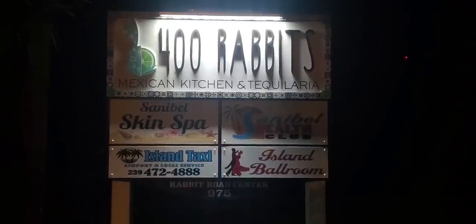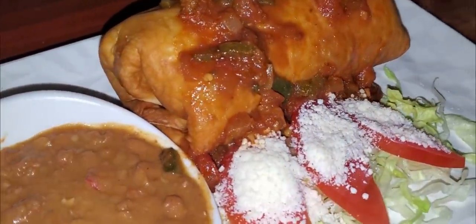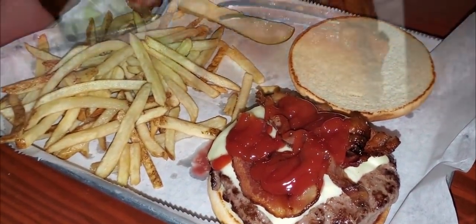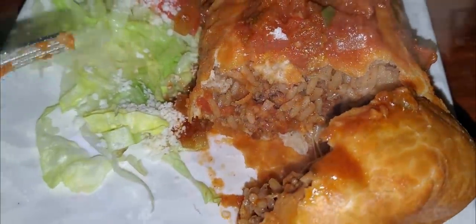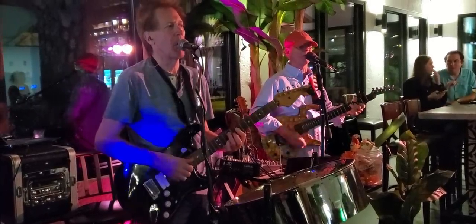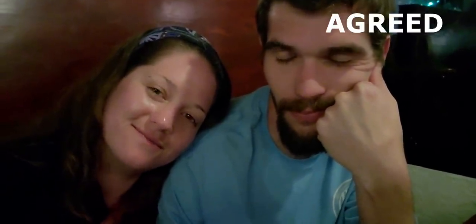For dinner we venture to 400 Rabbits, a place with a funny name but a vibe that'll beckon you right in off the road. Their salsas are made fresh in-house, and there was something delicious about the red one that I couldn't quite place — a smokiness that honestly I'd never had before. 400 Rabbits, 10 out of 10.